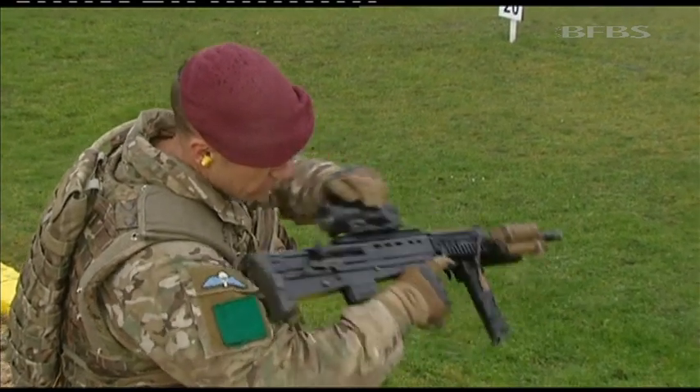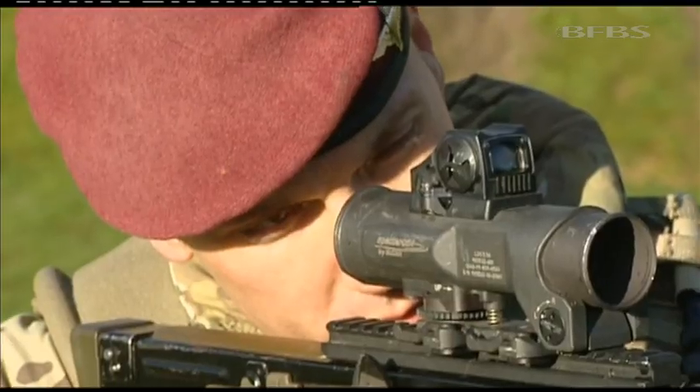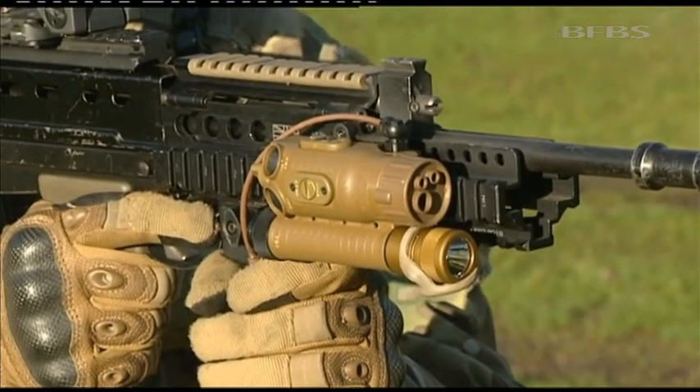What we used to use is the tracer, so it used to give away our position. With the new laser light module, when the order's given we can start firing and it gives us the discretion of where we are — the enemy still don't really know where the fire is coming from.